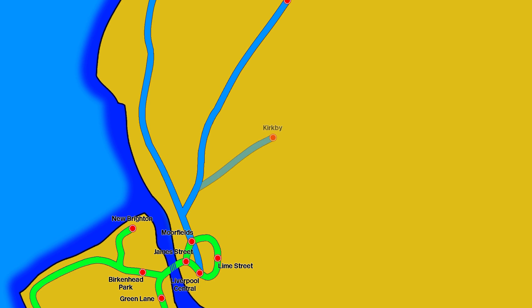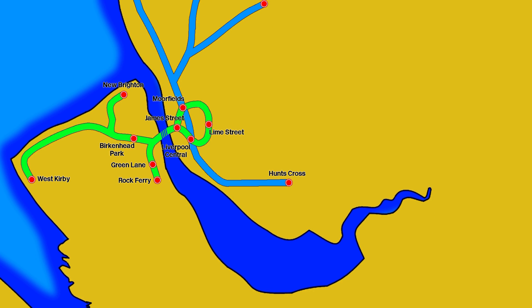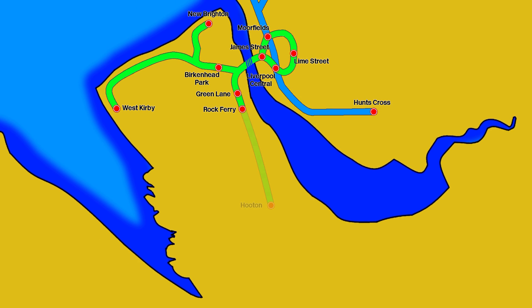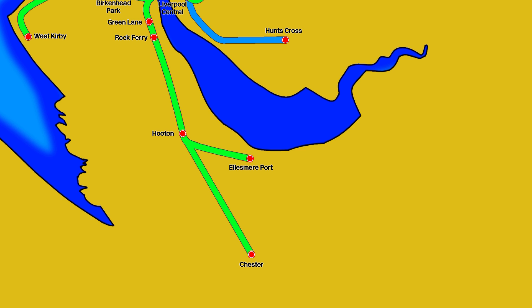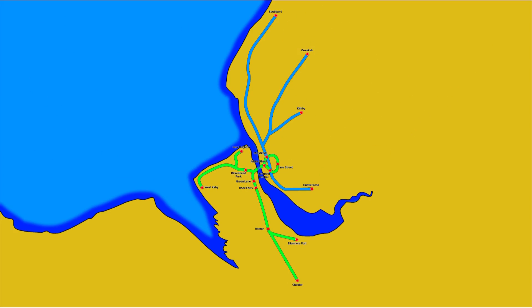Extensions to the network from this point include an extension to Kirby in 1978, Liverpool Central to Garston and later Hunts Cross in 1983, Rock Ferry to Hooton in 1985, and then finally Hooton to Chester and Ellesmere Port in 1993 and 1994 respectively. There have since been some new stations added to the network, but as of yet, this is how the lines stand today.